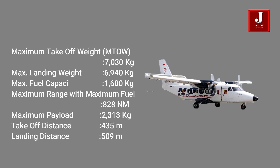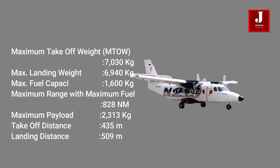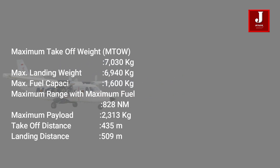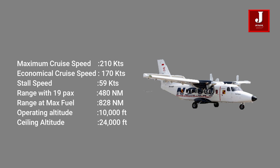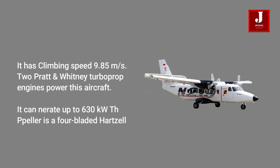It has a maximum range of 890 kilometers and a payload of 2,313 kilograms. It has a take-off distance of 435 meters and a landing distance of 509 meters. It has a top speed of 390 kilometers per hour and a stall speed of 109 kilometers per hour. It has a ceiling altitude of up to 24,000 feet and can operate at a height of 10,000 feet. It has a climbing speed of 9.85 meters per second.